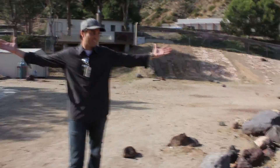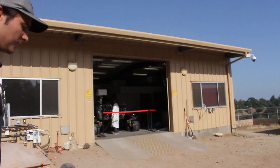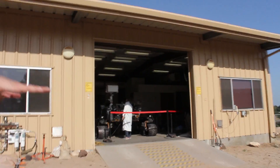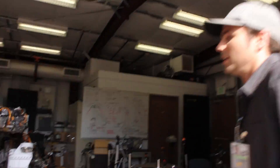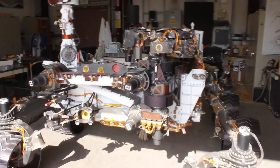Behold Mars! So this is the Curiosity Garage? Yeah. So they'll bring it out here in the yard — you can see here are the tracks — but when they're just working on something inside, they bring it back into the shed. Wow, oh man. So is this the only one? Is this one of a kind? This is one of a kind. The only one on planet Earth.